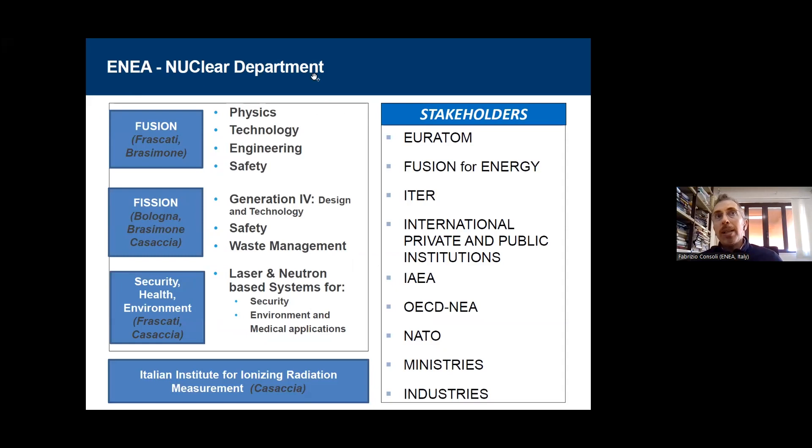Within the nuclear department, we are not only fusion but also fission, security, health, and environment. That is also the Italian Institute for ionizing radiation measurement, and you can see the stakeholders are international, as you can imagine.